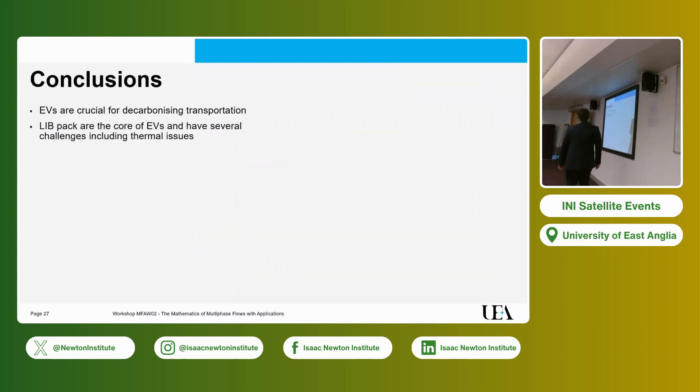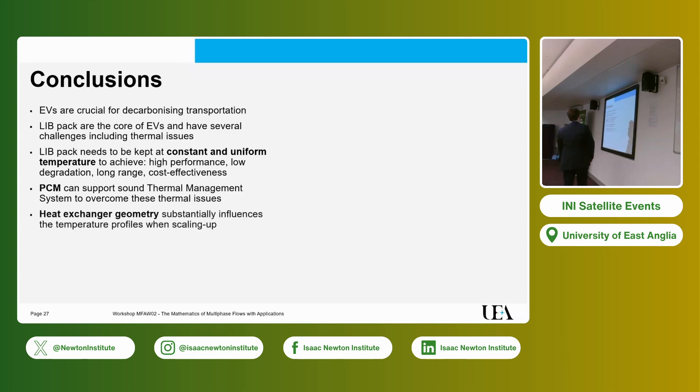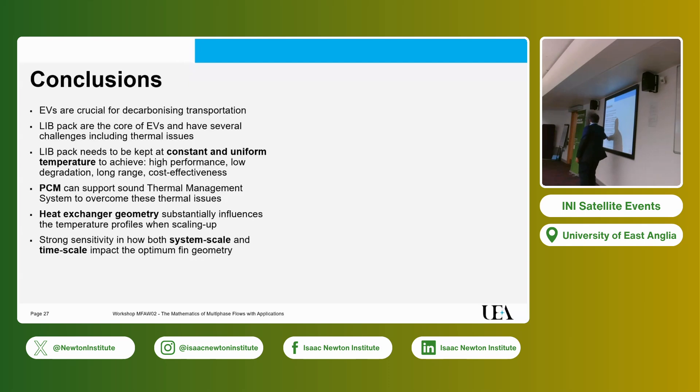The main conclusions are: battery packs need constant and uniform temperature across the pack to achieve high performance both in single charge/discharge events and over operating life in terms of minimizing degradation. PCM is part of the solution and can make a real contribution, but is not per se the solution. Heat exchanger geometry substantially influences the temperature profile when scaling up the system, and there is strong sensitivity to both system scale and time scale — it matters whether we're looking at a full discharge or a 50%, 20%, or 75% partial discharge.